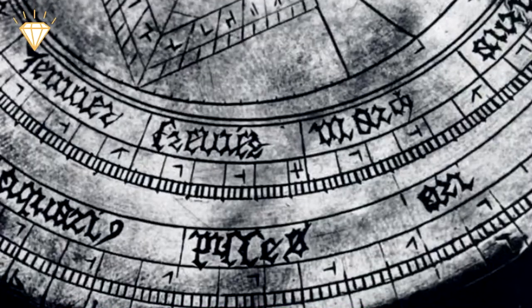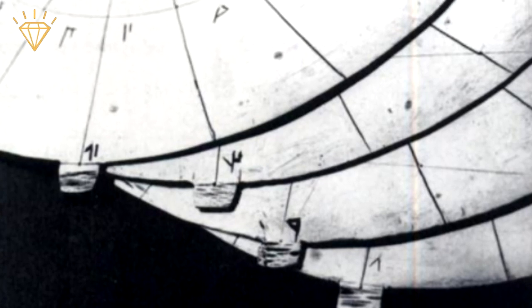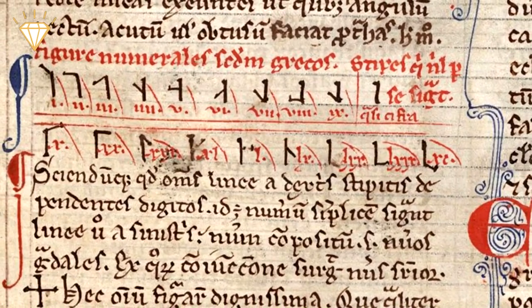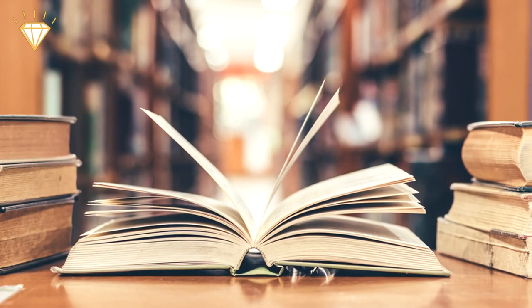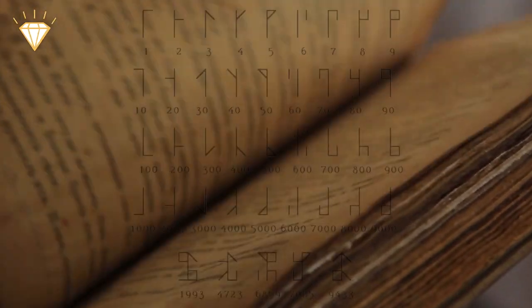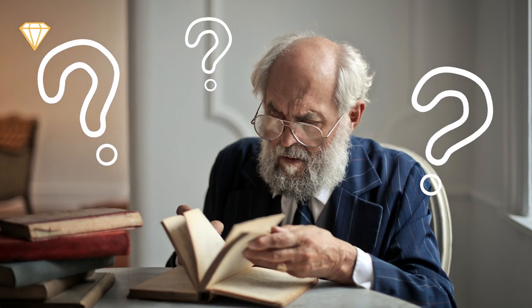What made this one special were the mysterious symbols that were engraved on its surface. Historian David A. King had seen similar symbols before on a medieval manuscript, and so began a study into their meaning and origin. It was discovered that the strange symbols were an ancient numeric system previously unknown to most mathematical and medieval historians.